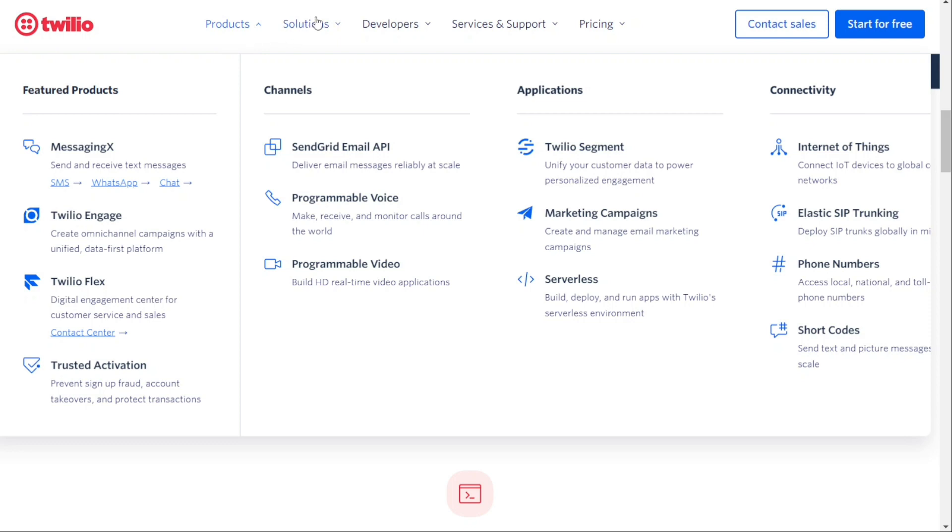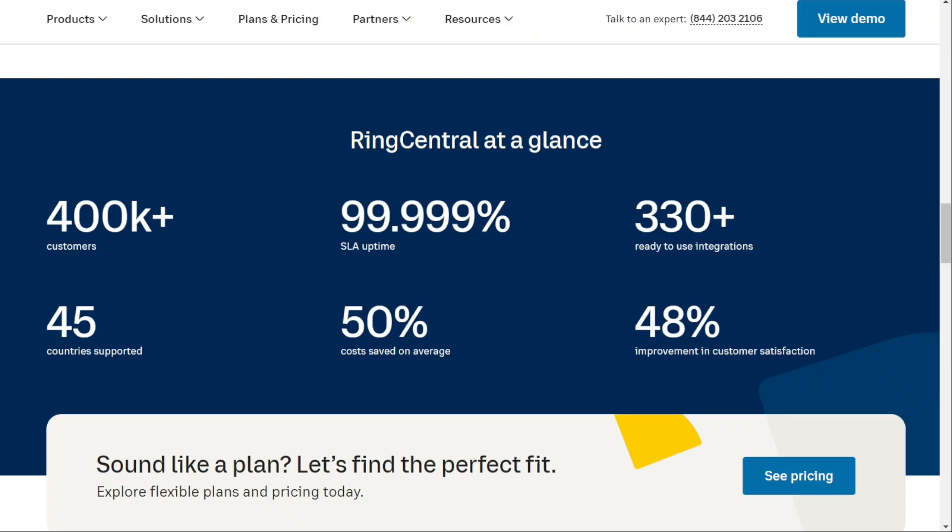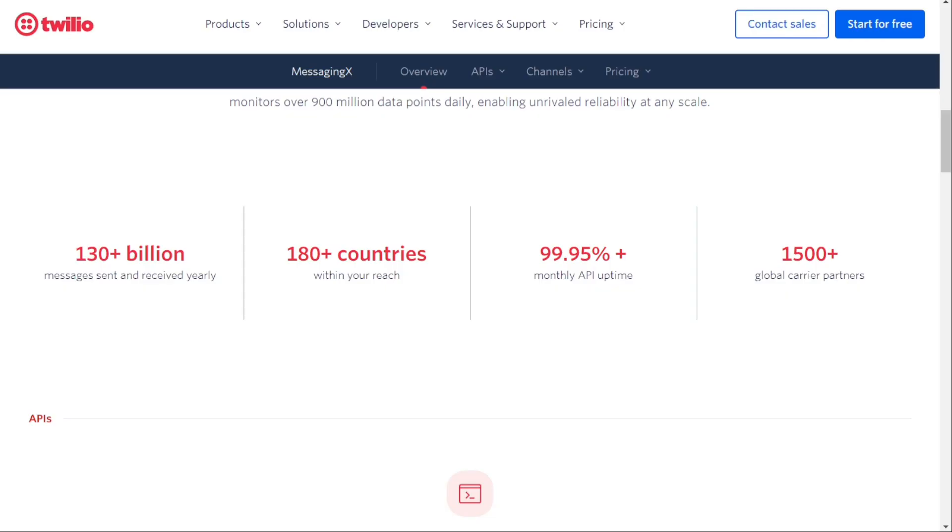To use an analogy, think of it like buying a house. RingCentral offers a fully furnished house that's ready to move into. Twilio, on the other hand, offers the materials to build your own house however you like. This means you can customise your house to your specific needs, but you'll need to invest more time and resources into building it.